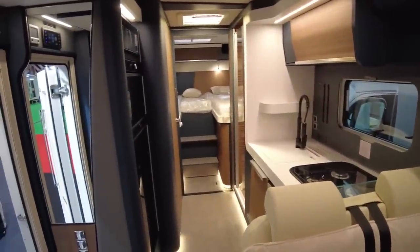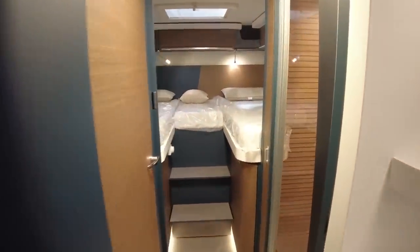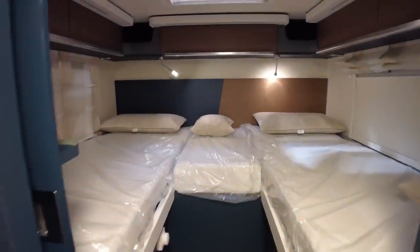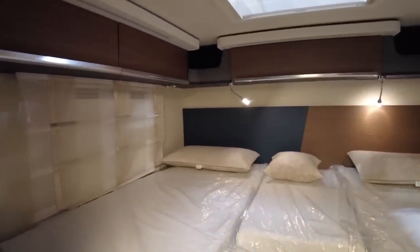We have Alde central heating, of course, in a premium motorhome, and it's even split up into zones. So we've got the bedroom zone which you can control here - you can have it a little bit cooler in the bedroom and a bit warmer in the lounge area.